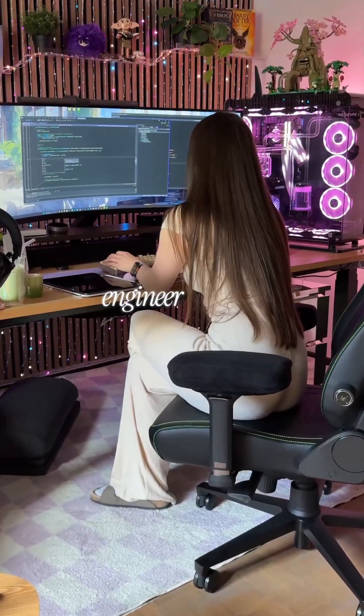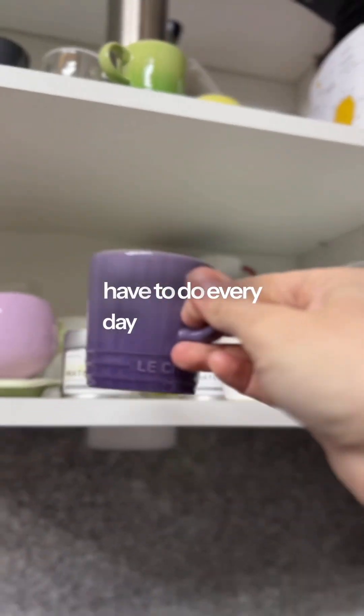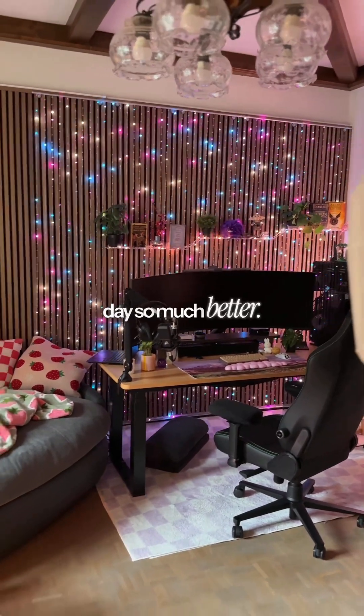A day in the life of a software engineer working remotely. The first thing I definitely have to do every day is get my cup of espresso, which just makes your day so much better.